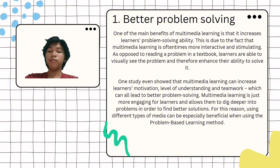One study showed that multimedia learning can increase learners' motivation, level of understanding, and teamwork, which can all lead to better problem-solving. Multimedia learning is more engaging for learners and allows them to dig deeper into problems in order to find better solutions. For this reason, using different types of media can be especially beneficial when using the problem-based learning method.